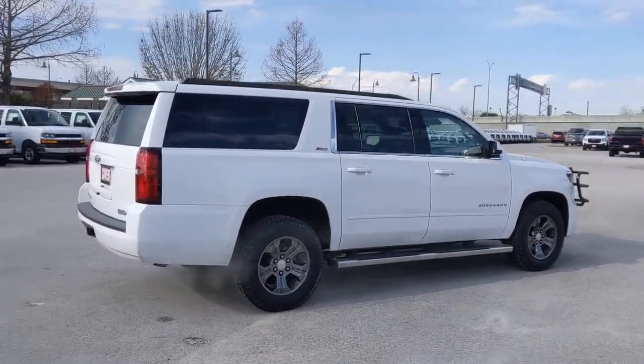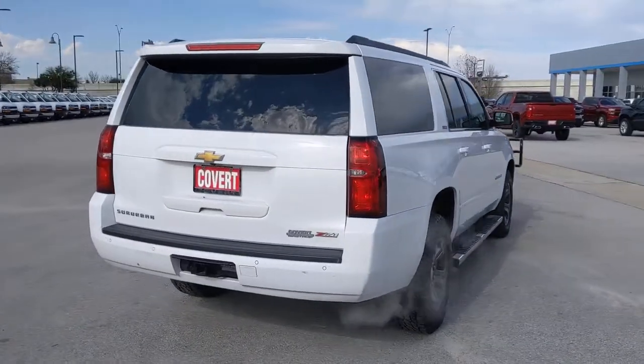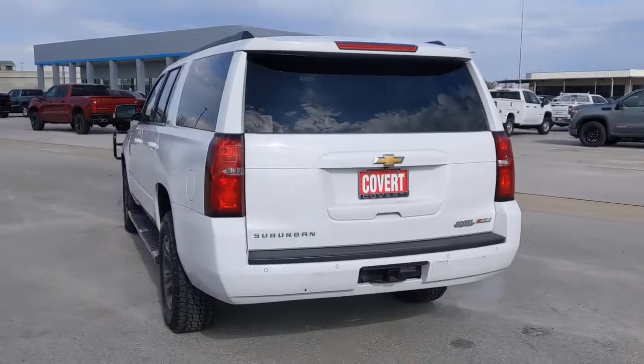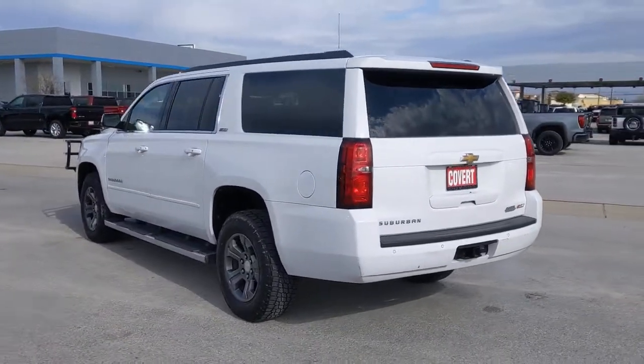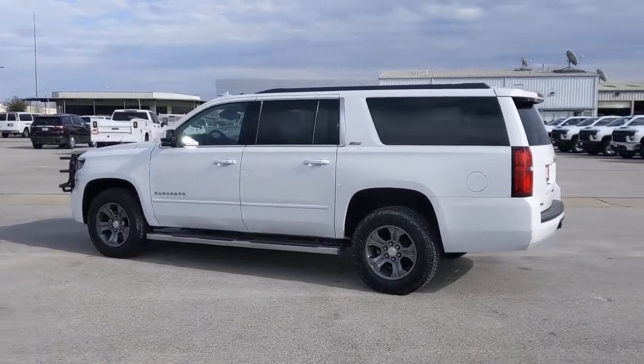The following are some of this vehicle's highlighted options: Lane Keeping Assist, Power Passenger Seat, Premium Sound System, Satellite Radio, Heated Mirrors, Power Lift Gate, 4-Wheel Drive, Heated Front Seat, Power Driver Seat, and Wi-Fi Hotspot.